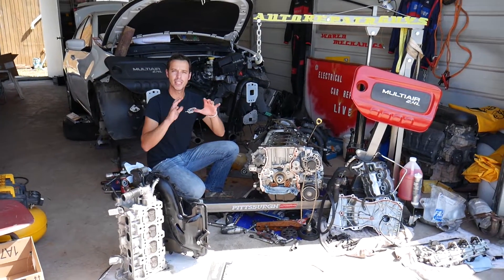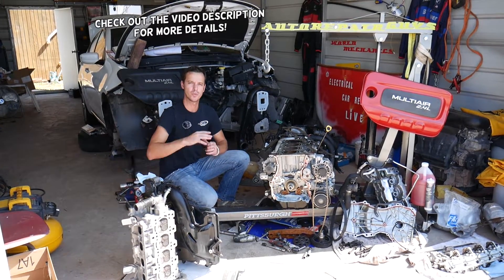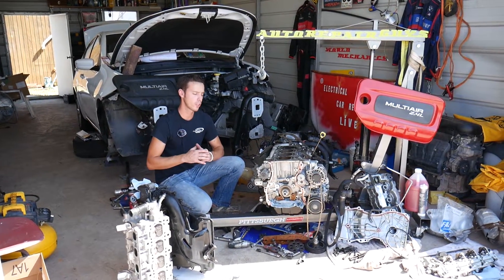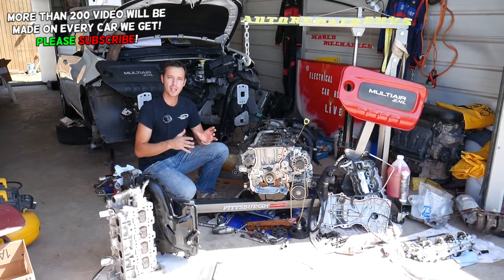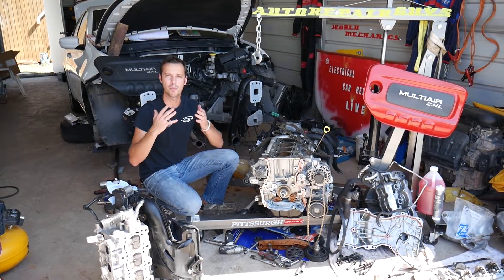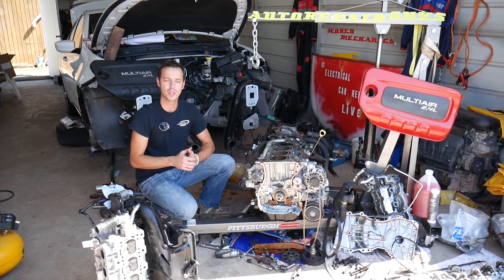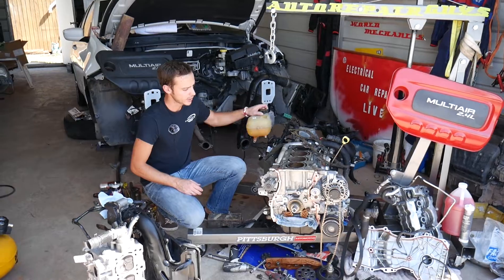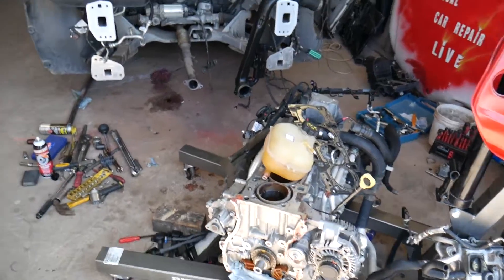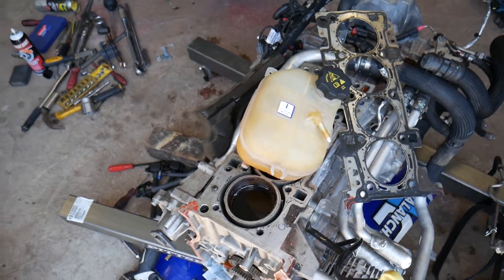Hey guys, welcome back to Auto Repair Guys. If you have a car that has too much pressure in your cooling system, we'll explain the top five reasons for that. Make sure you stay until the end — we'll explain everything from start to finish. We're going to start with the cheapest reasons and cheapest solutions, and work towards the more complicated and expensive ones.